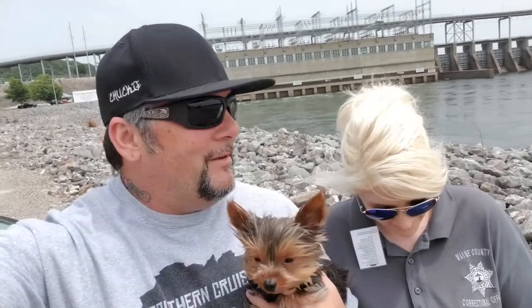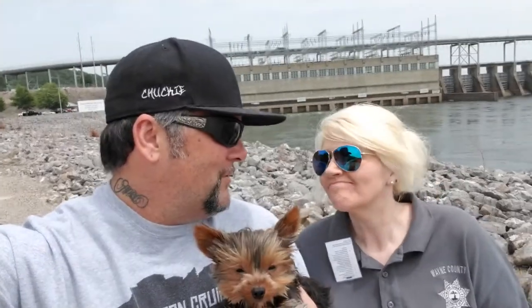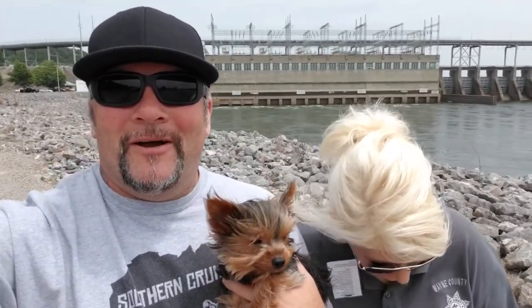Good afternoon, YouTube! It's Chuck and Chrissy. It's about one o'clock. I just wanted to recap for a few minutes about our vlogs and what they're all about for those of you that are new to our videos.